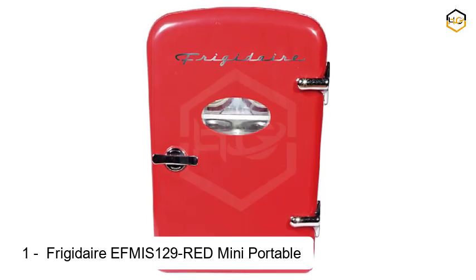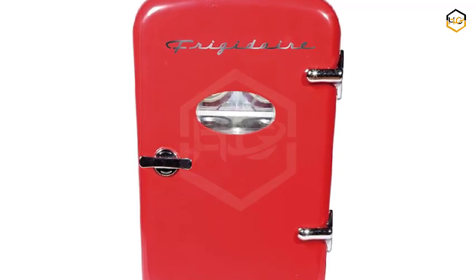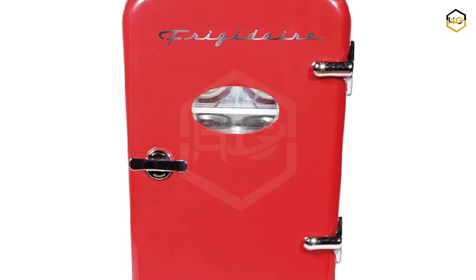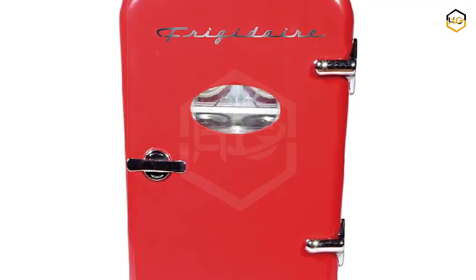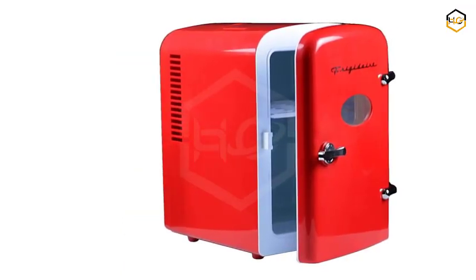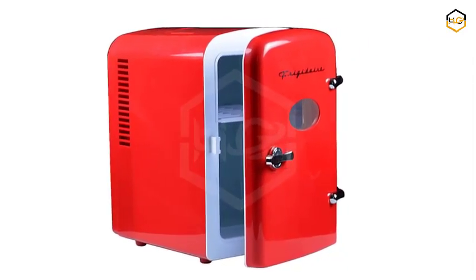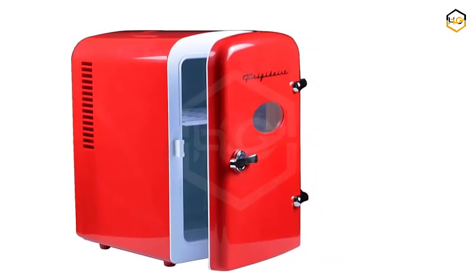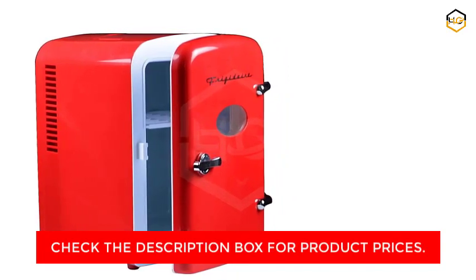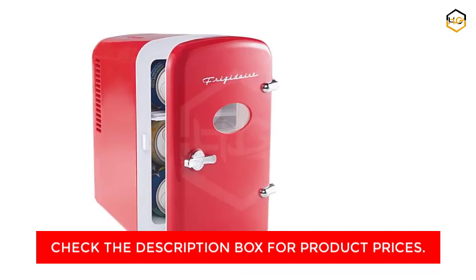At number 1, we have the Frigidaire EFMIS129-RED Mini Portable Compact Personal Fridge Cooler, a dynamic and versatile solution designed to keep your refreshments at the perfect temperature while on the go. With a striking red exterior and compact design, it's the ideal companion for road trips, dorm rooms, and offices. It can hold up to 1 gallon of liquids or up to 6 cans of your favorite beverages, keeping drinks chilled and easily accessible.